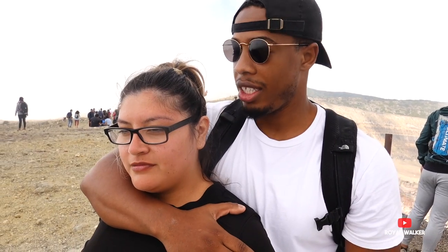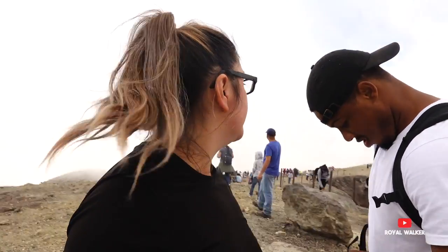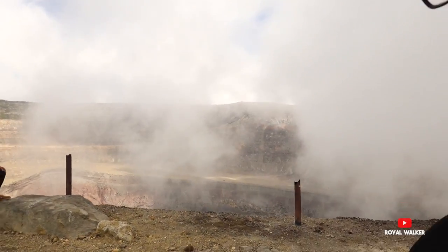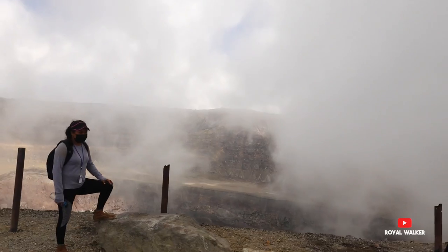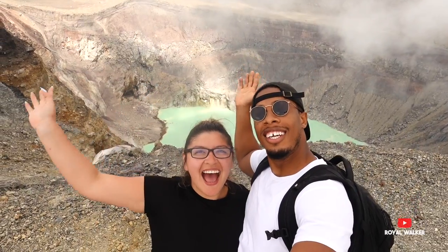On a scale from one to ten, how would you rate this hike? A ten — it was hard. It's hard because of the elevation — we're about 7,500 feet in the air, which makes it harder to breathe. If you go at your own pace you should be fine. Right now we can't see the lake because of clouds, but it's right on the other side. We're literally in the clouds — you can see them over the volcano!